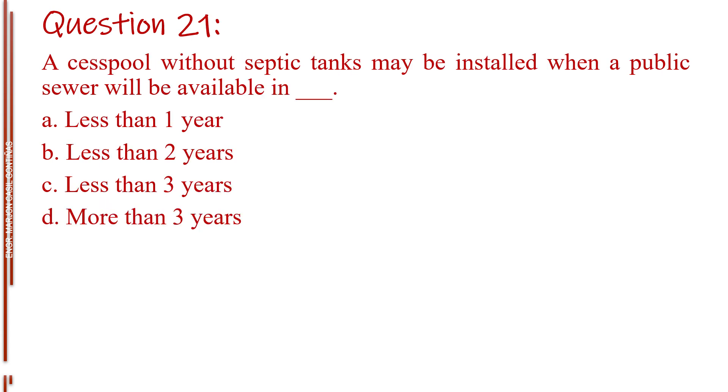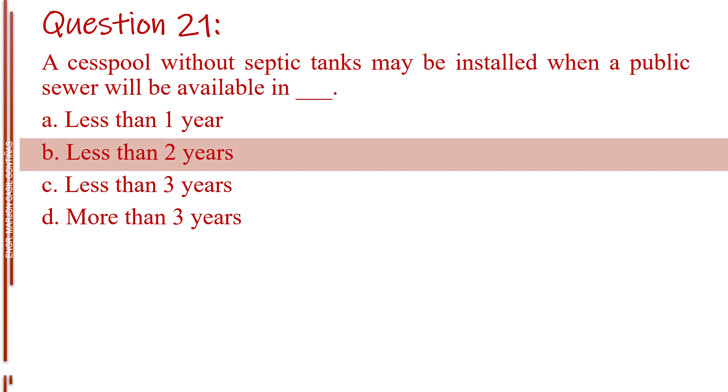Question number twenty-one. A cesspool without septic tanks may be installed when a public sewer will be available in blank. Letter A, less than one year. Letter B, less than two years. Letter C, less than three years. Letter D, less than four years. The answer is Letter B, less than two years.